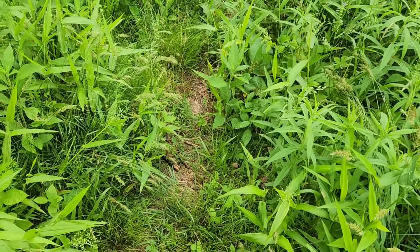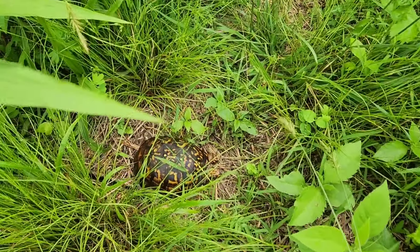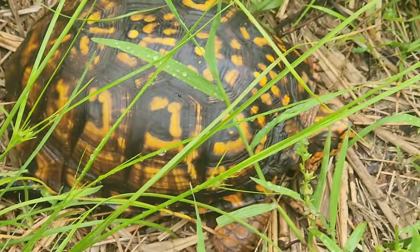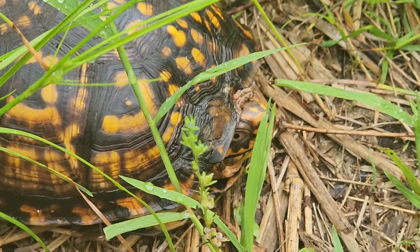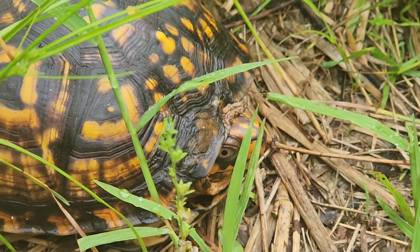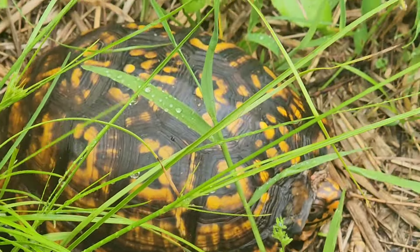All right, big shocker. We're at the same spot going to flip some cover — box turtle number six of the day. All of these have been really good looking ones too. This is a female, I think. She's got a lot of pattern on her face but not very red eyes. Too cool.